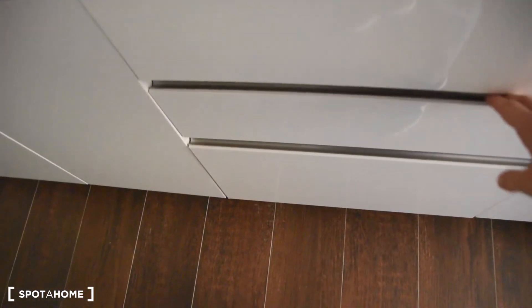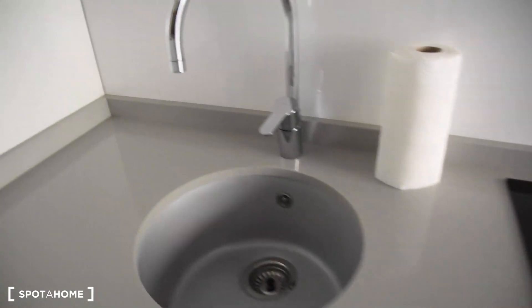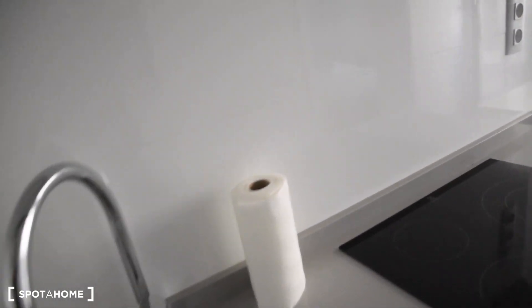We've got all the cutlery here, and also pans, toaster, and more pans right here. We've also got the plates and mocha right here, as well as cups and glasses.